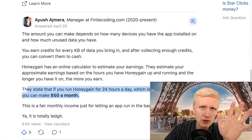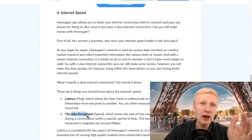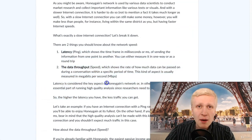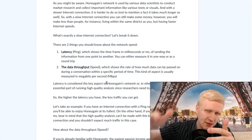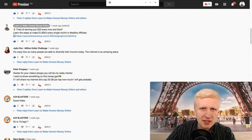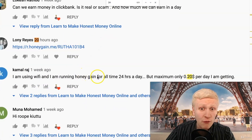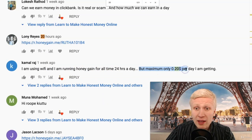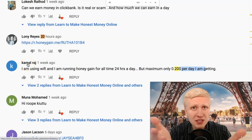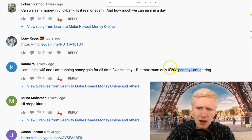Now there are different factors that affect your earnings. One is internet speed — your latency and data throughput. I'll leave a link in the description for these articles if you want to read more details from the Honeygain blog. If you have a faster internet connection, you can earn more money. Somebody commented that they're using Wi-Fi and running Honeygain 24 hours a day, but maximum only 20 cents per day.